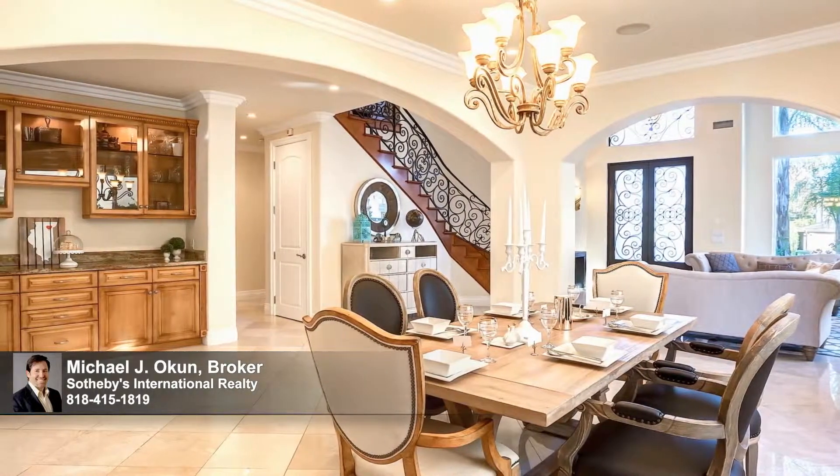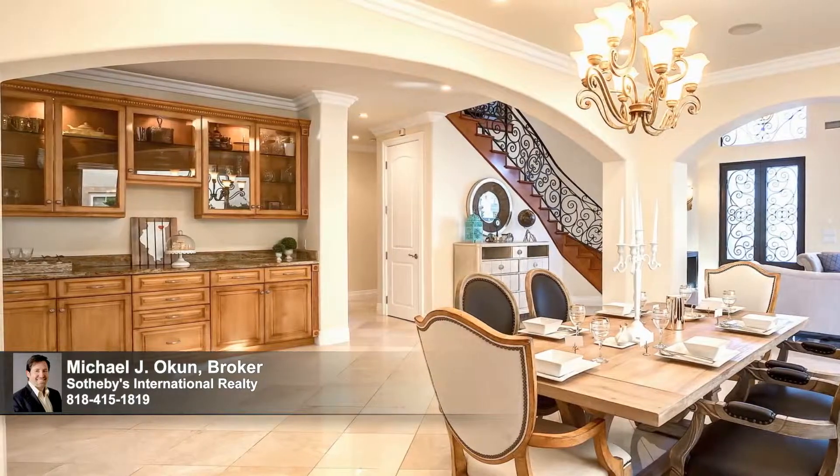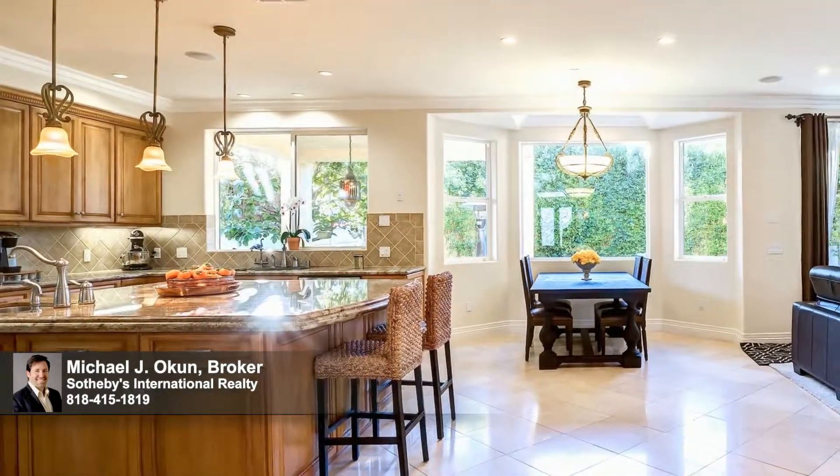The home flows with an easy elegance — light, open and quietly spectacular — replete with luxurious high-end finishes and providing gracious entertainment options on any scale.